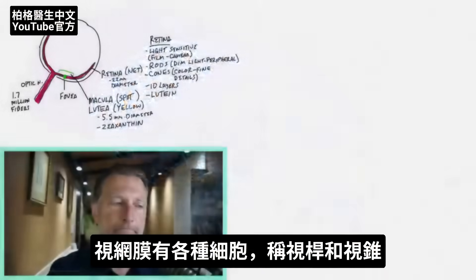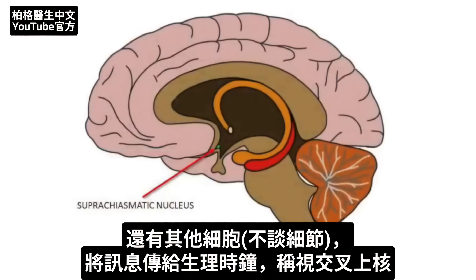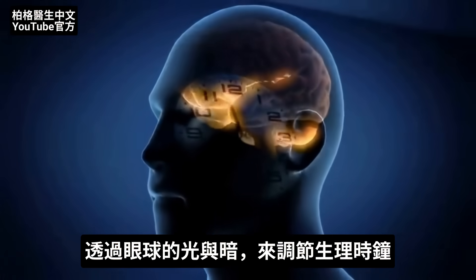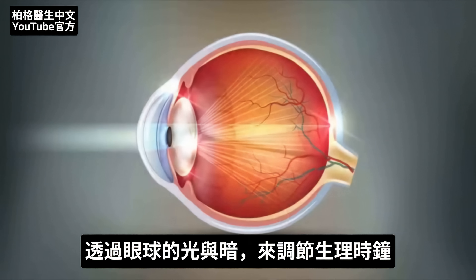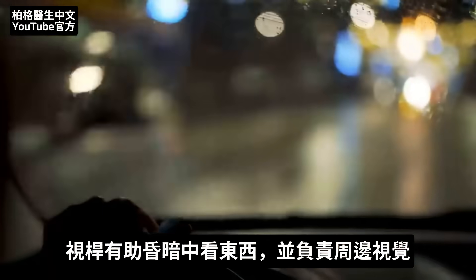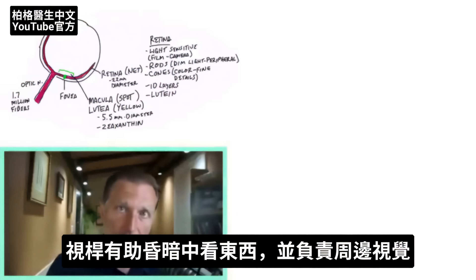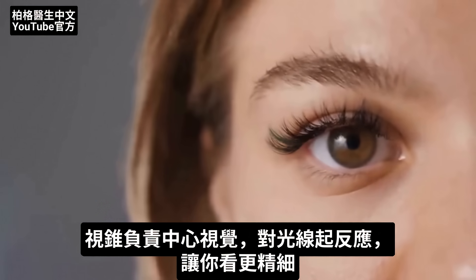The retina has different cells called rods and cones, and other cells that relay information to the internal clock — the suprachiasmatic nucleus — which is regulated by light and darkness via your eyeball. Rods help you see in dim light and are responsible for peripheral vision, while cones handle central vision, responding in light and allowing you to see finer details.